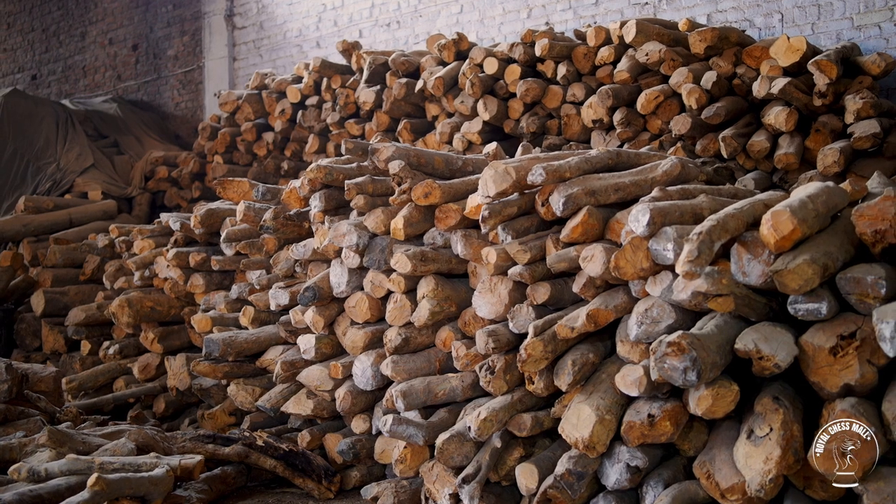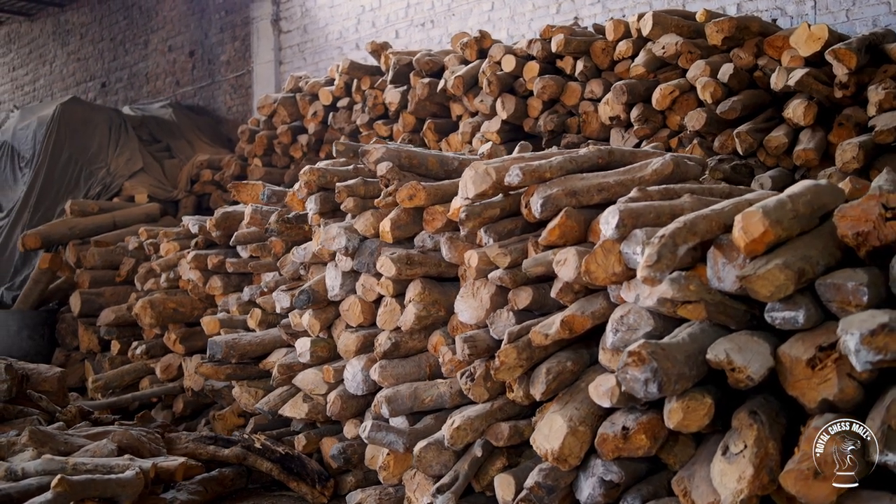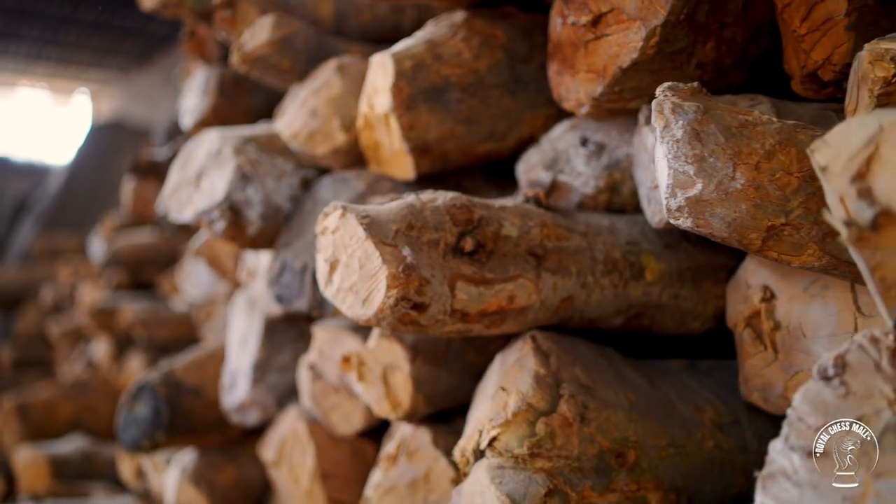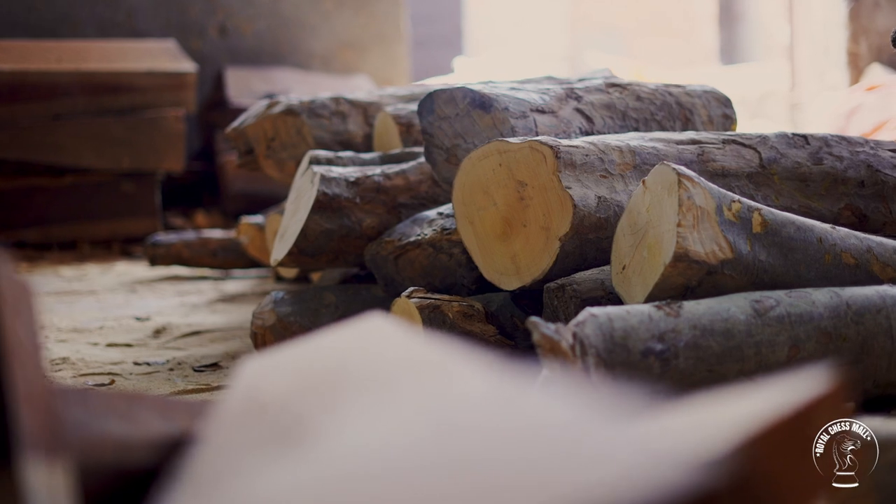The manufacturing process starts with the procurement of boxwood and other woods, which are then seasoned for a period of 8 to 12 months to ensure that the logs are properly dried.